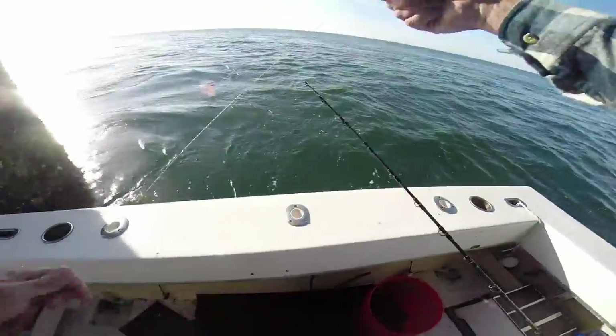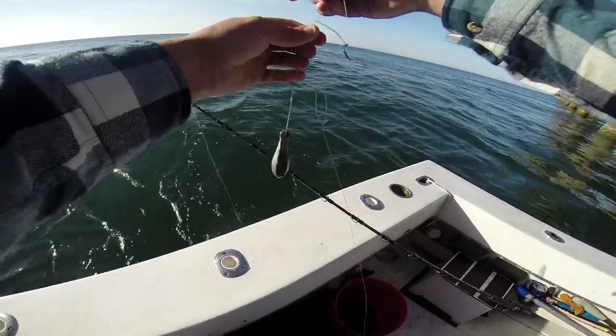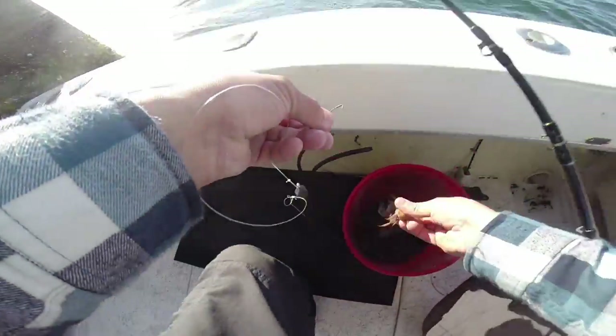Alright, let's see how we do. Get my rig here, get rigged back up. Get the fiddler crab — yeah.